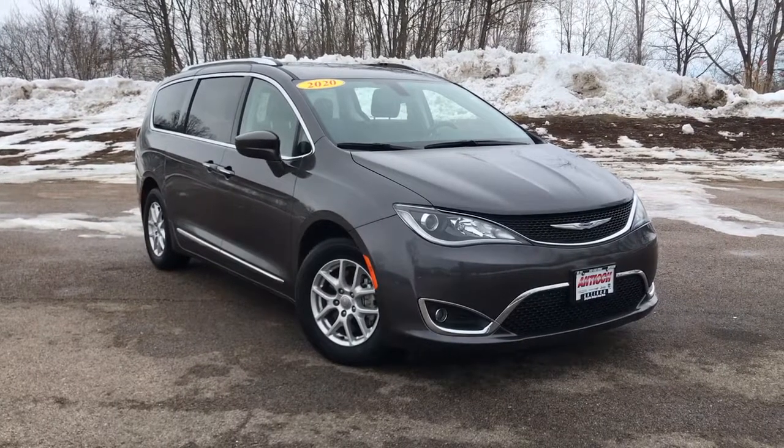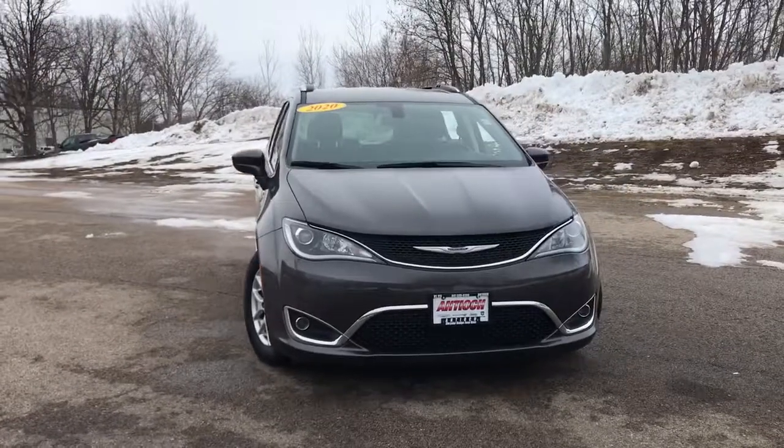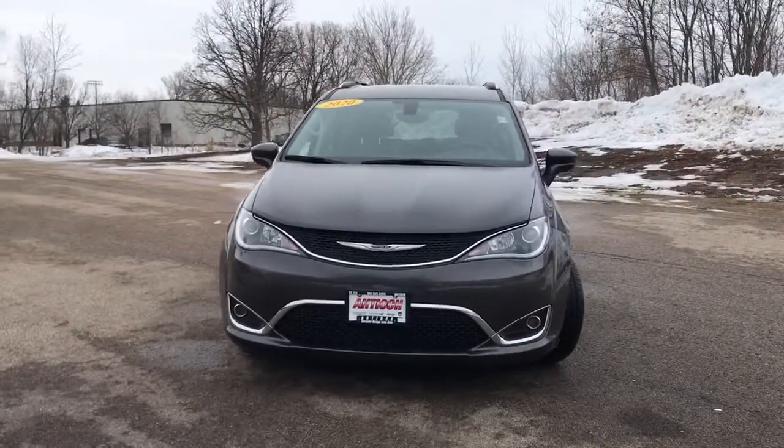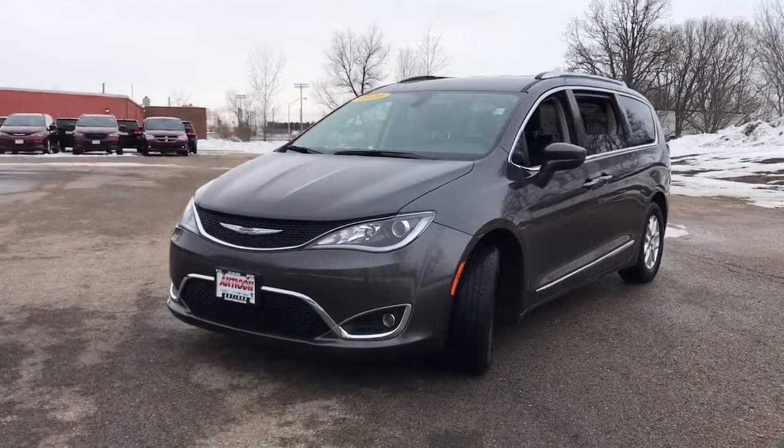Enjoy the view of this 2020 Chrysler Pacifica. With less than 50,000 miles on the odometer, this vehicle provides excellent value. The Pacifica delivers the ultimate in family-focused transportation.